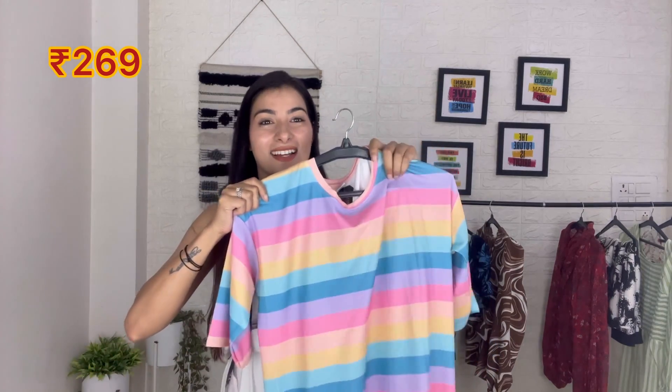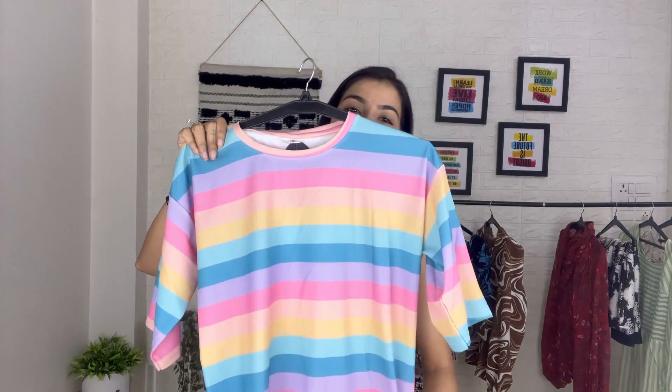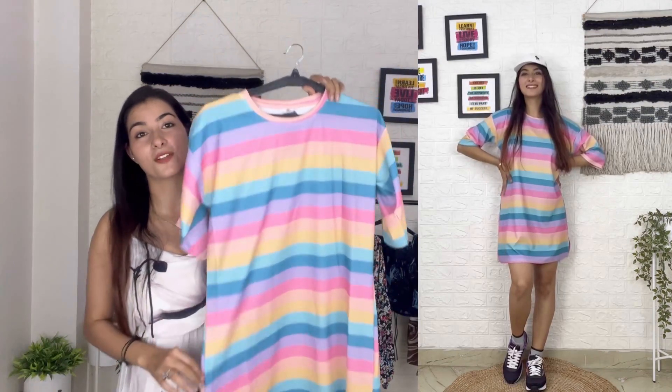Next is the best dress of this video — this dress is only 269 rupees. It's very beautiful and the color is so amazing. As you can see, these are very cool dresses. Whether you're going to college or hanging out with casual friends, you can wear this dress easily. It's a multicolor, loose-fit dress — like a nice loose t-shirt style.